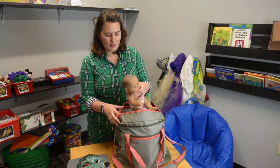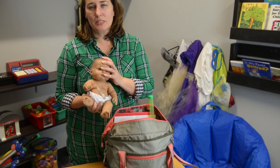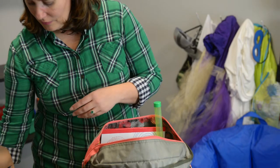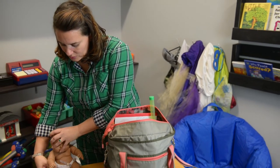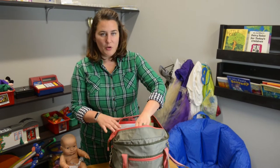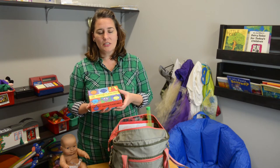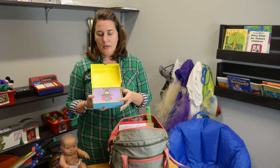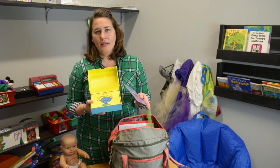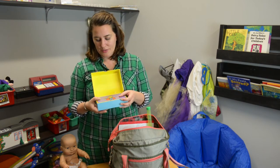We also have baby dolls. This one has a feeding tube, so kids can process what they have gone through if they're struggling with any kind of medical trauma. We talk about a lot of feelings and emotions in mental health. These are some flashcards to talk about different feelings — here's brave or sad. What does sad look like? What can you do when you're feeling sad? So we use these often.